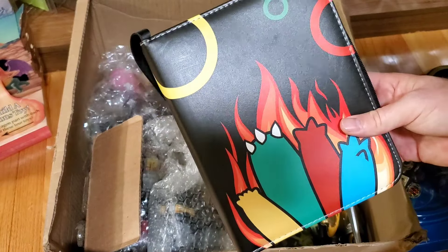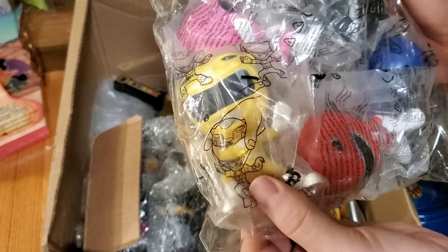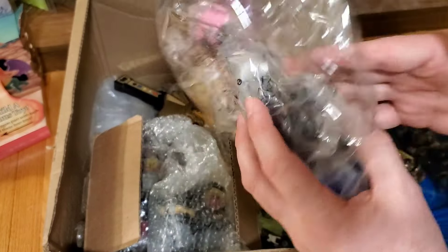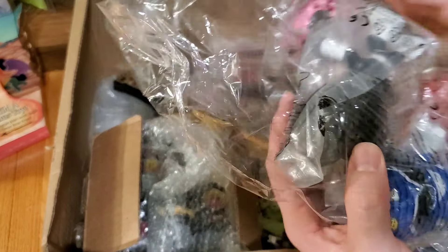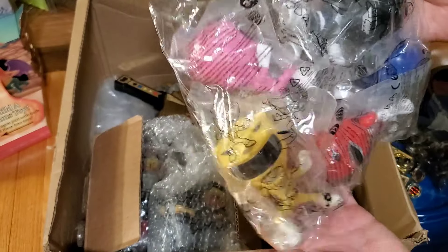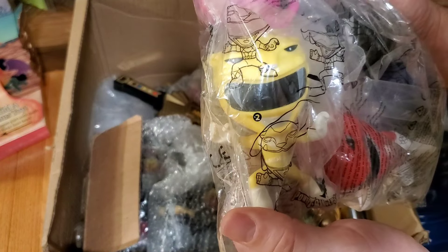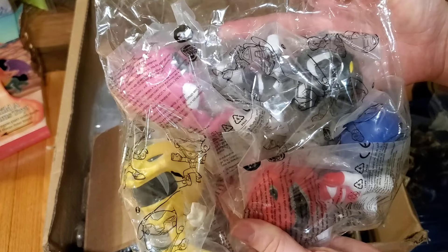For those who might remember, I think it was the 25th anniversary — Burger King had these Power Ranger figures, almost kind of like Funkos, for all five Rangers. I'm not sure if they did a white or green. They had all five Burger King Rangers still in their bags. I thought that was pretty neat — they were asking $8 for all five, so I picked those up.